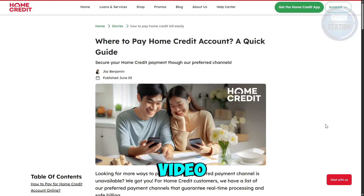Welcome back, guys. In this video, I will show you how to pay Home Credit in BPI online banking. You might be wondering how to exactly pay your remaining balance on Home Credit via BPI online banking.